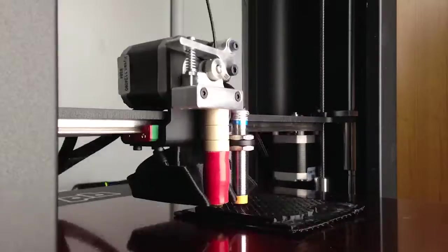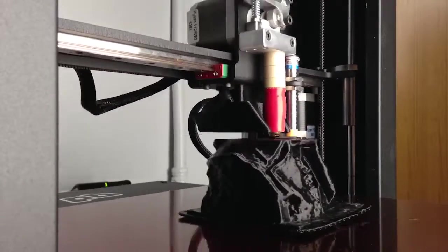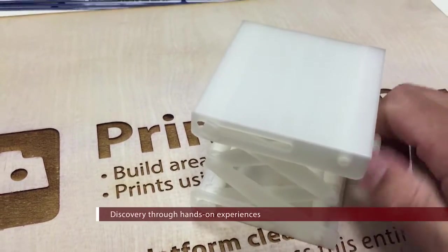Coming here and experiencing the Baker mindset IdeaWorks area, it's really fascinating to actually have a teacher say, okay, we're going to do this today with your hands — you have to use your hands. For some things it's easier for me to learn hands-on where I can actually see what I'm doing.